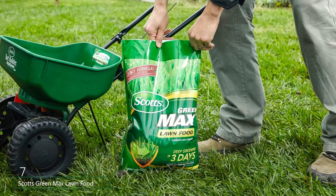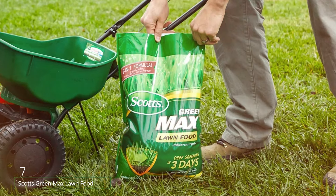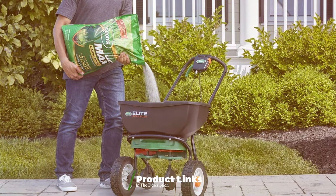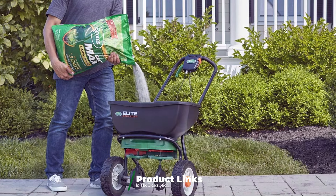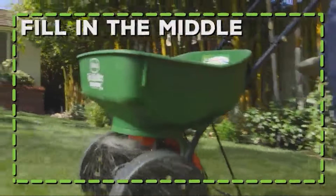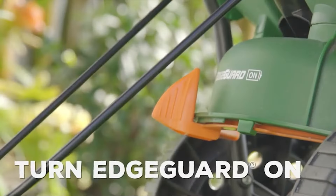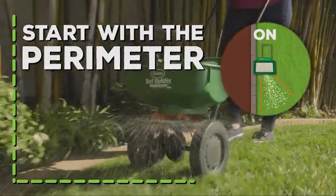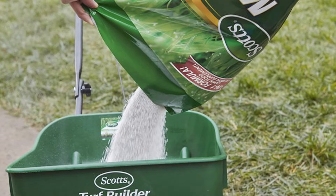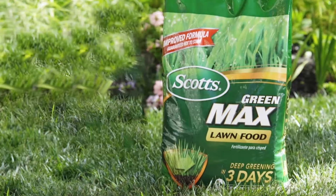Last but certainly not least, finally at number 7, we have Scott's Green Max Lawn Food. This is a high-quality fertilizer designed to give your lawn a deep green color in just three days. This dual-action formula not only feeds your lawn but also supplements it with iron, enhancing its natural beauty. The granules are easy to spread, either by hand or using a spreader, ensuring even coverage across your lawn. The formula is specifically designed to be absorbed quickly, providing fast and noticeable results. The combination of nutrients and iron promotes thick, lush grass that is more resistant to stress and disease. The added iron helps to enhance the green color of your lawn, giving it a healthy and vibrant appearance.